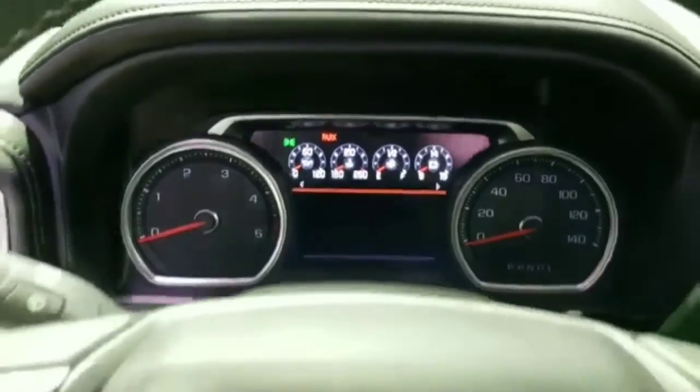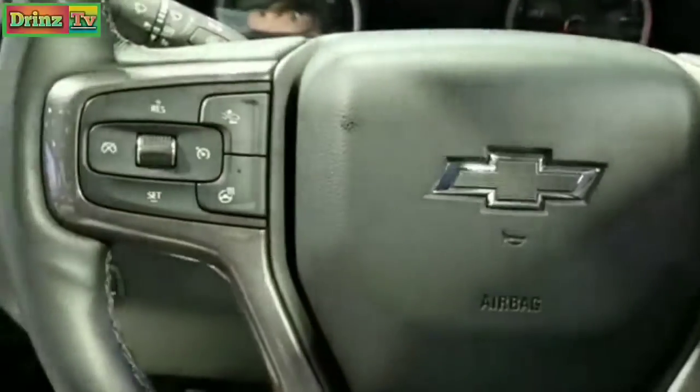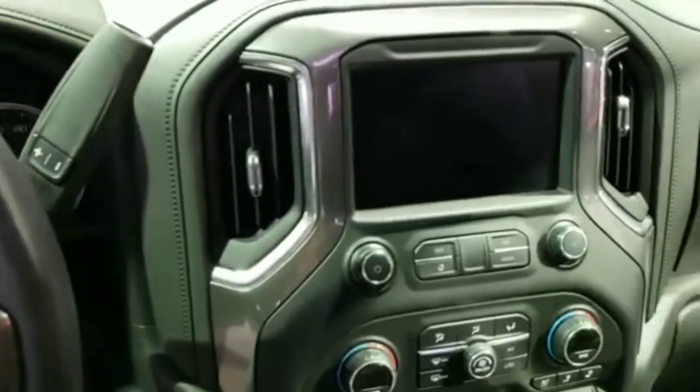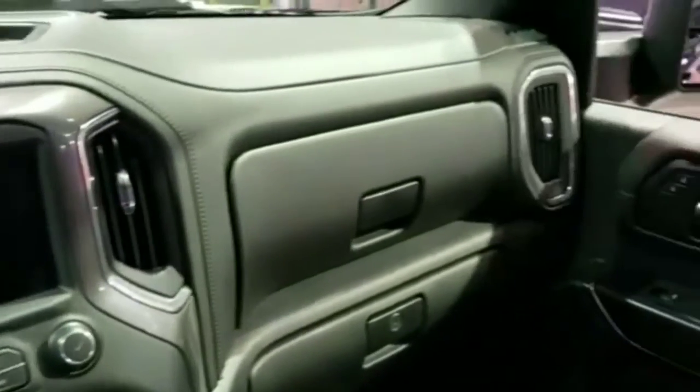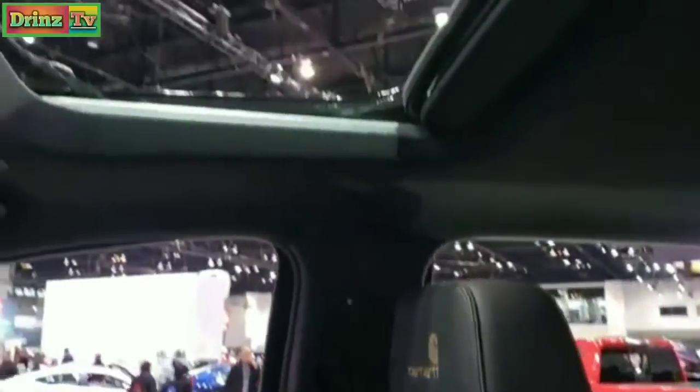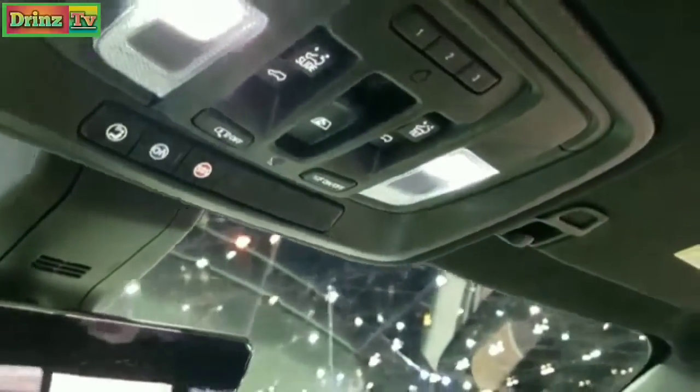There's an LCD display with forward collision warning and a heated steering wheel. This one also has a power sunroof, OnStar capabilities, and HomeLink buttons for your garage doors, security systems, and lighting systems.